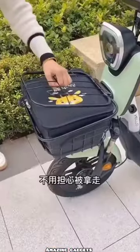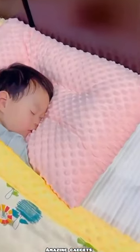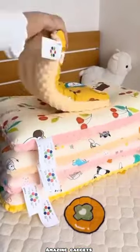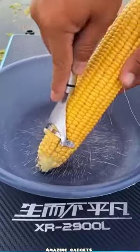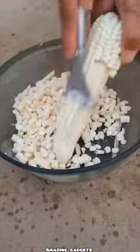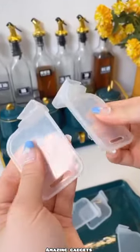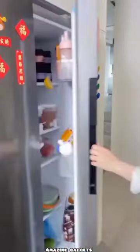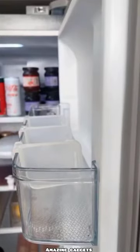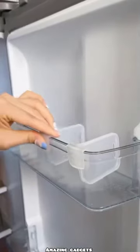So let's see the gadgets and products we have in this video. We've got this pillow — it's comfortable. We've got this tool you can use to peel maize. We have these gadgets you can use for your fridge to organize your stuff in the fridge — it's really cool.